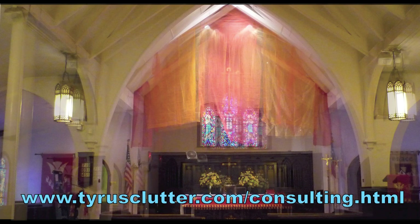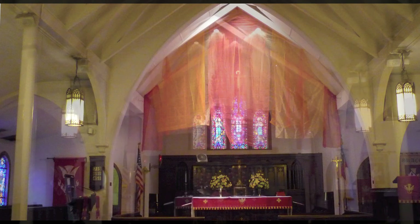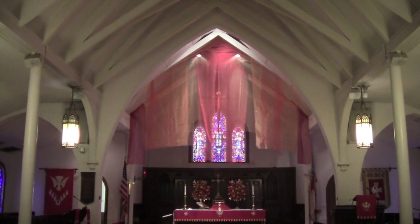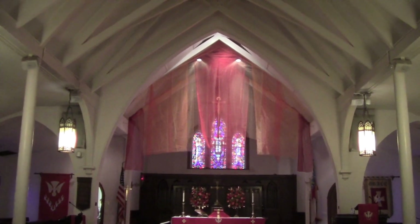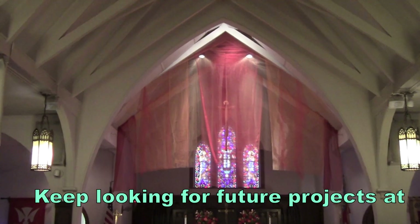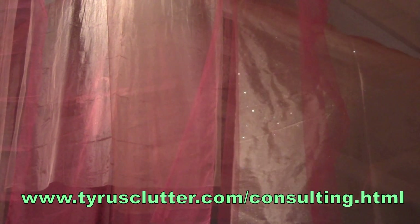As with any project like this, it kind of evolves over the time of the conception of the idea and when it actually comes to fruition. I wasn't able to use exactly the configuration of rafters the way that I wanted to — there just wasn't room to do it, and of course you want to be able to move easily when you're up 20-some feet over the ground.